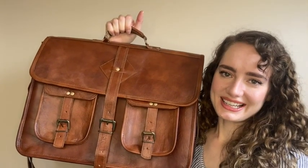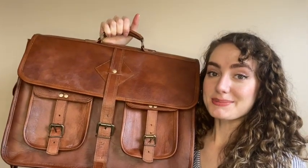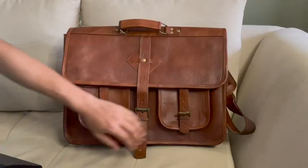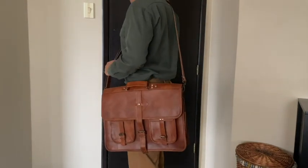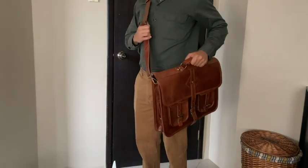Hey there, I'm Brianna with WTI and I want to show you the best gift that I have gotten lately for my husband. He loves this Holsch leather briefcase. You have tons of compartments, you have zippers, you have pockets on the sides, you have a snap front closure.